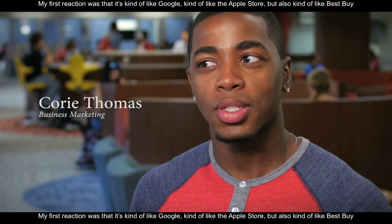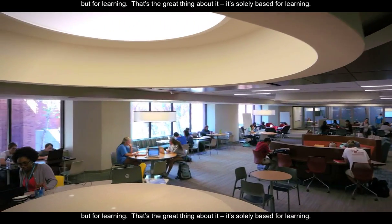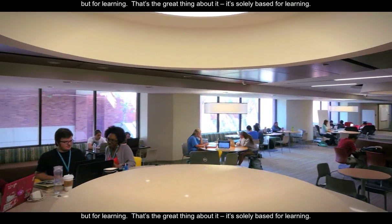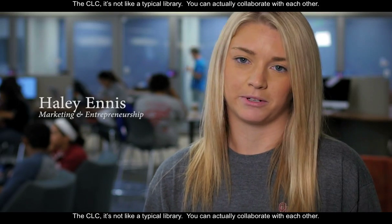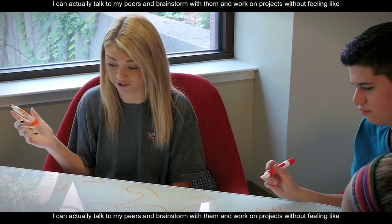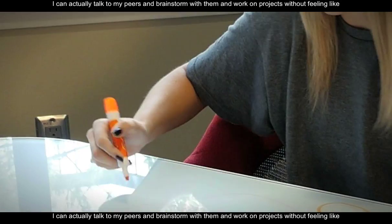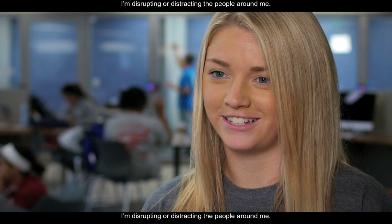My first reaction was it's kind of like Google, but it's kind of like an Apple store, but it's kind of like a Best Buy — but for learning, and that's the great thing about it. It's solely based for learning. The CLC, it's not like a typical library. You can actually collaborate with each other. I can actually talk to my peers and brainstorm with them and work on projects without feeling like I'm disrupting or distracting the people around me.